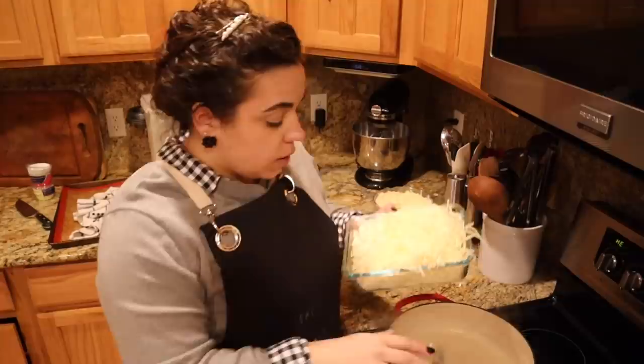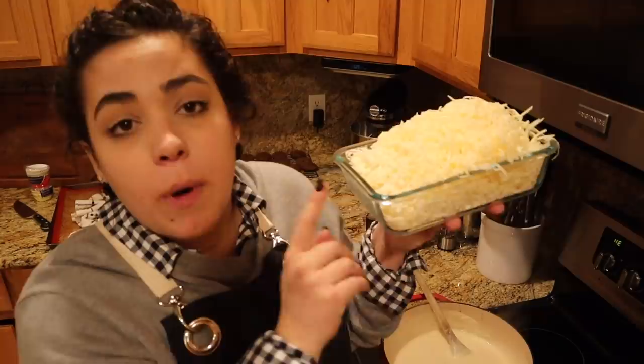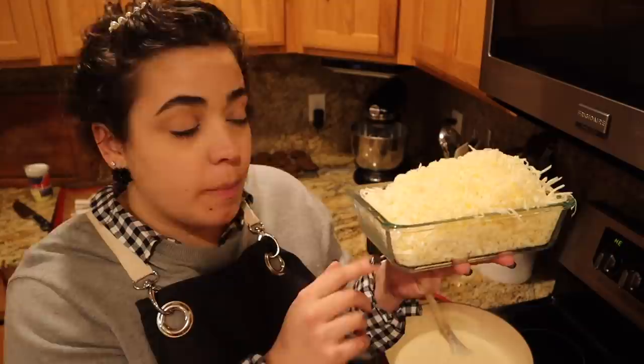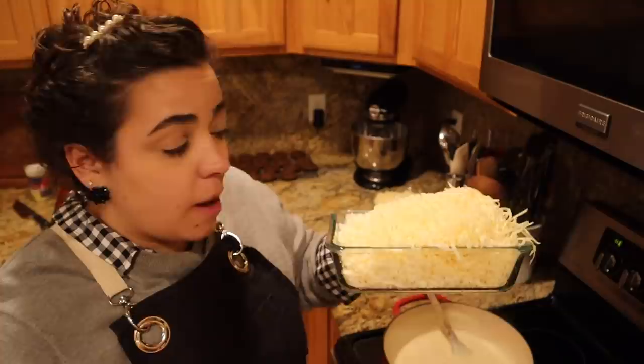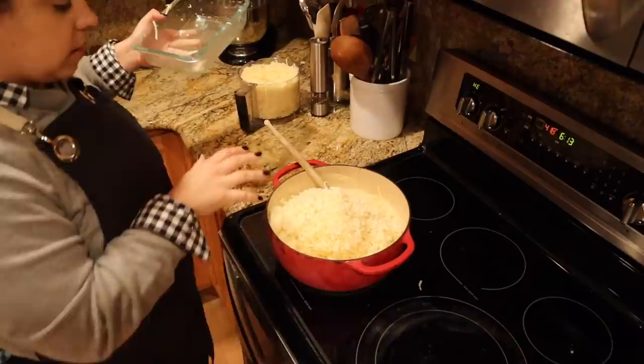The original recipe calls for Parmesan cheese, Monterey Jack cheese, and sharp cheddar cheese. I don't have any Parmesan because we're in pantry challenge and I used it all. The Monterey Jack is in the recipe because it gives a nice melty quality — so I have mozzarella and we're going to put that in place of it. I have sharp cheddar and I'm going to add an extra cup in lieu of the Parmesan. We just don't have it, so we're not going to use it, and that's okay — it'll still taste cheesy and ooey and gooey and delicious.